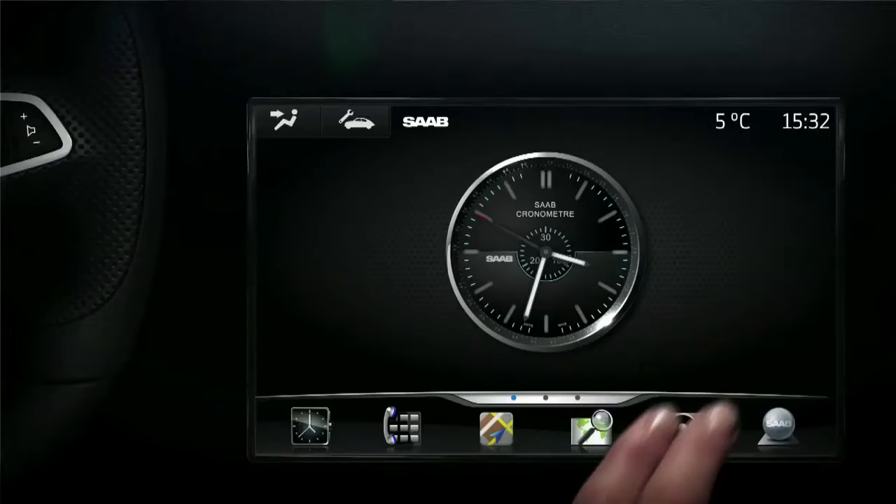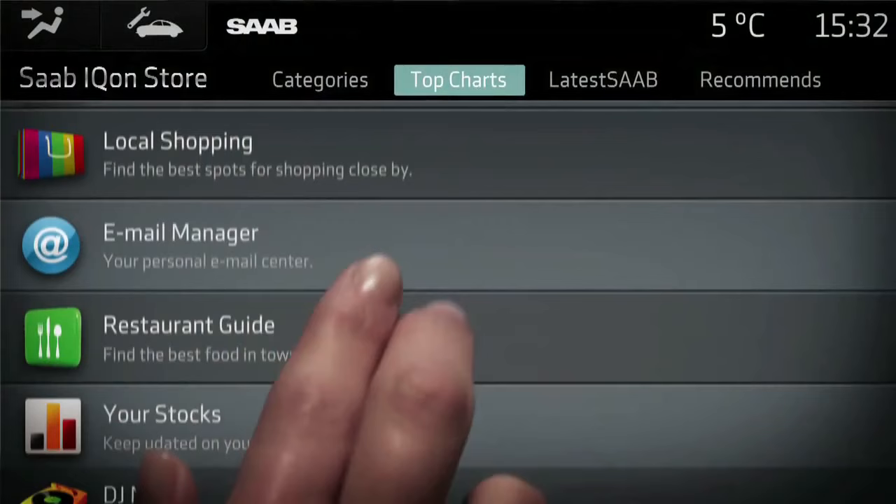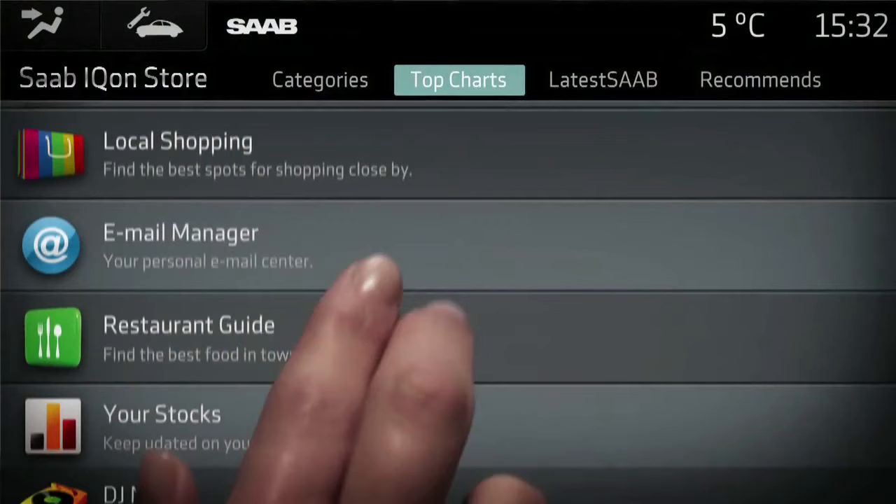This is the first time a smartphone technology has been truly applied to an automobile. The car is instantly connected to the internet, all of your commands on a convenient touch screen located right next to the steering wheel. And you'll have the ability to upgrade it, to download applications, to personalize it as you see fit over the years. So it's something that will not go out of date.